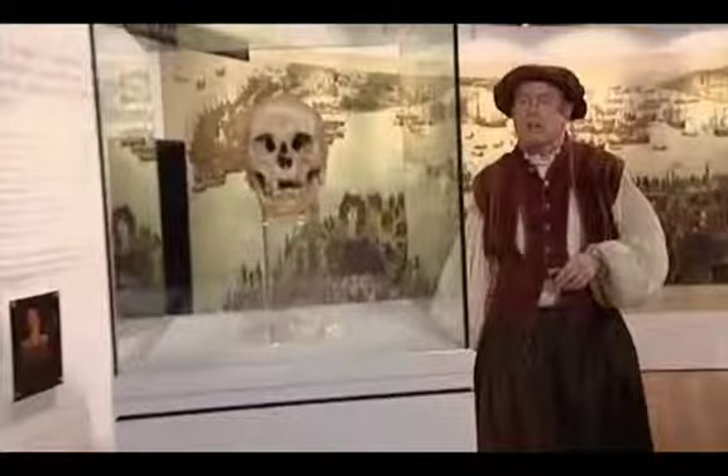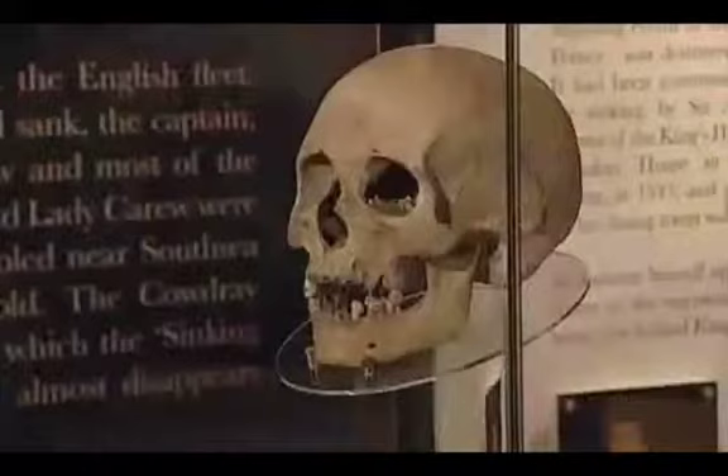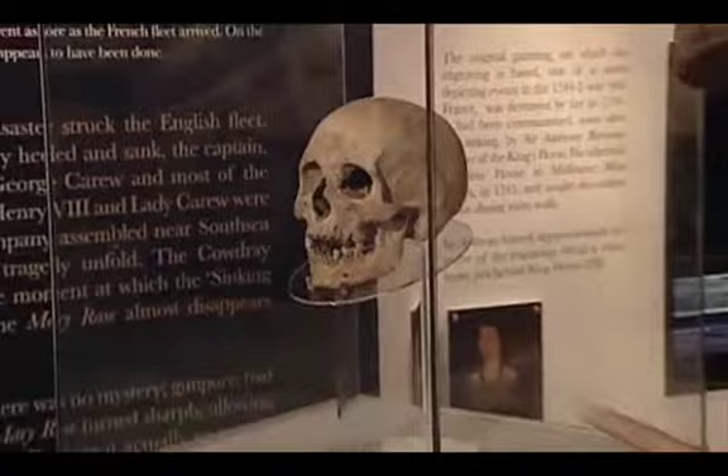With me here is Dr. Christopher Barnett, the headmaster of Whitgift School, the man behind this exhibition. And here is the skull of one of the sailors from the Mary Rose — the actual skull of one of the sailors. This is what he would have looked like.